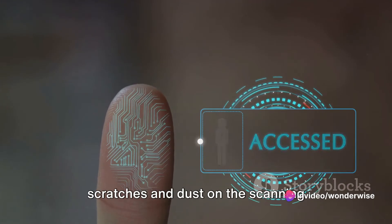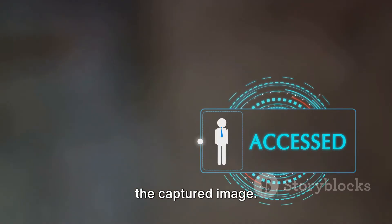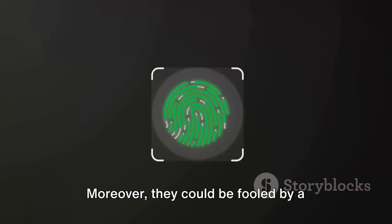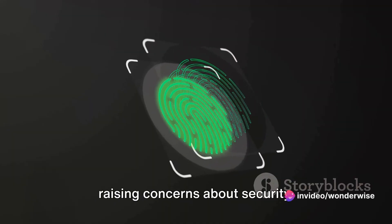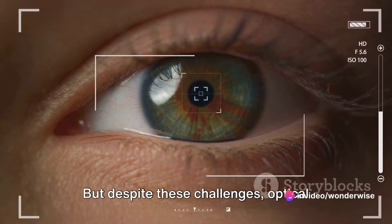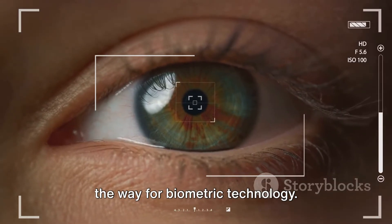Moreover, they could be fooled by a simple photograph of a fingerprint, raising concerns about security. But despite these challenges, optical scanners played a crucial role in paving the way for biometric technology.